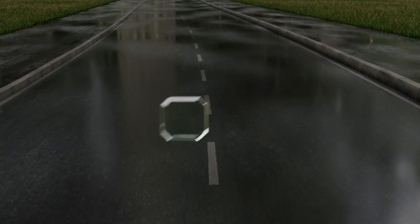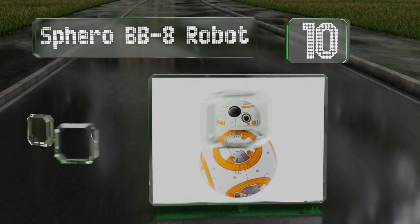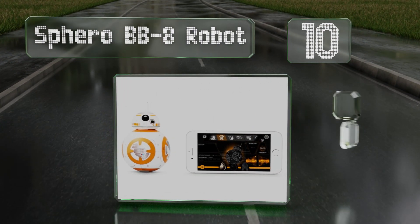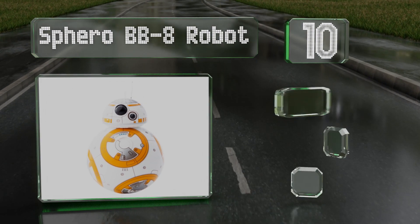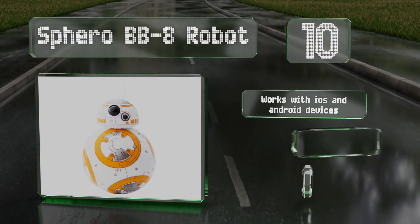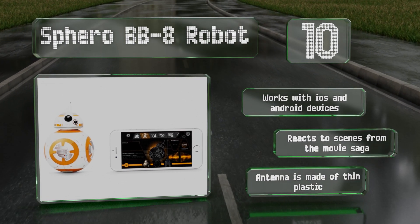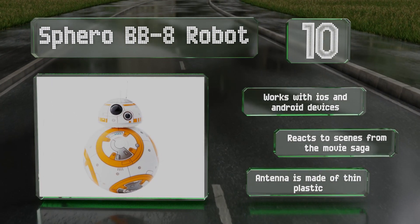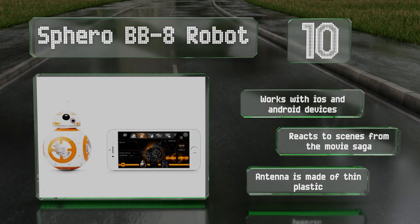Starting off our list at number 10, even those who don't love Star Wars will get a kick out of the Sphero BB-8 robot, which can provide years of entertainment thanks to its adaptive personality. This durable and waterproof choice is a cinch to control with the companion mobile app. It works with iOS and Android devices and reacts to scenes from the movie saga. However, the antenna is made of thin plastic.